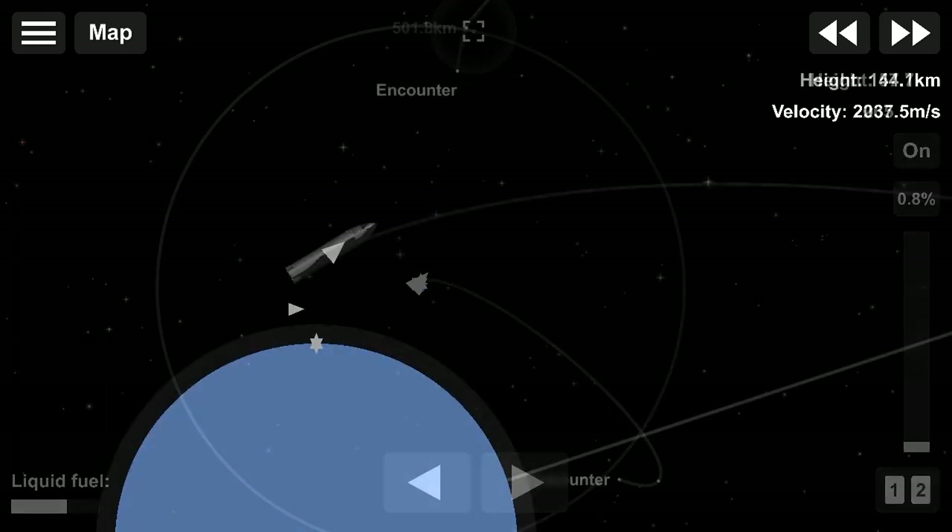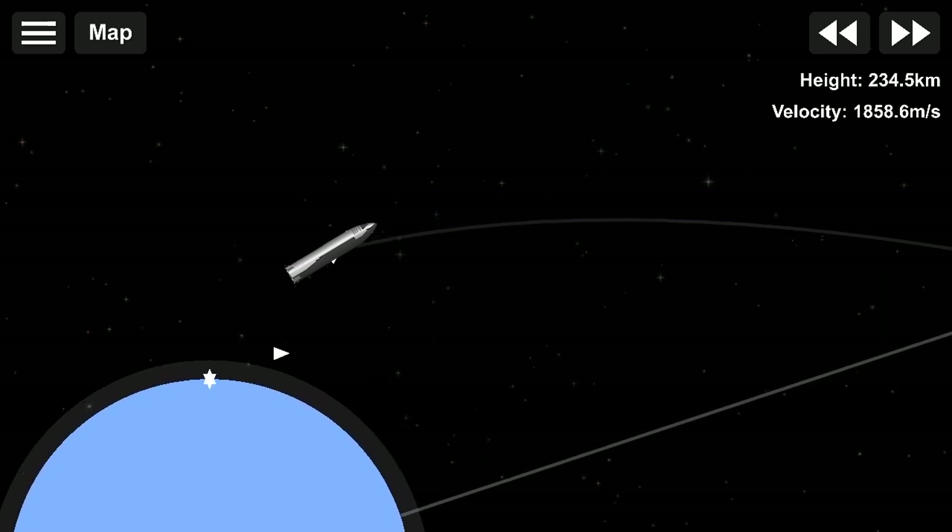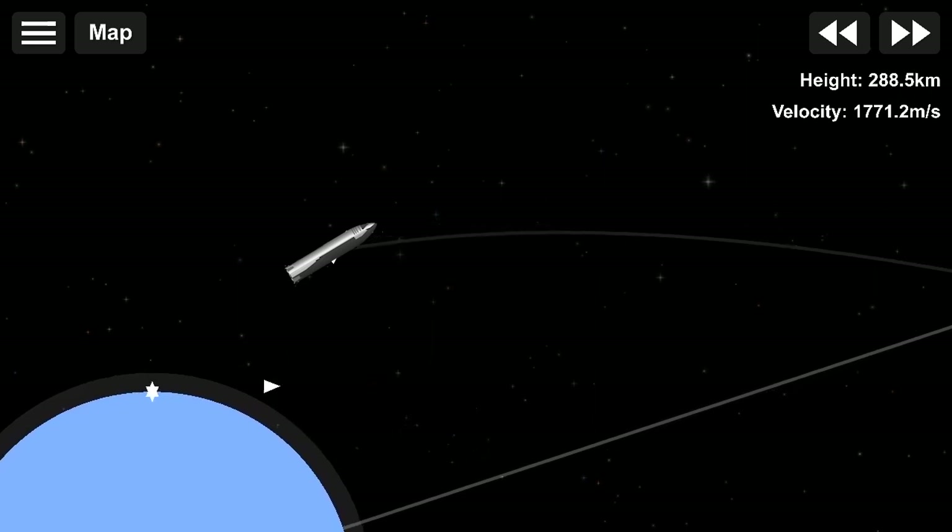Once this burn is complete, the Starship engines are turned off, and the crew of our Starship will coast for the next several days towards all that awaits them at the moon.